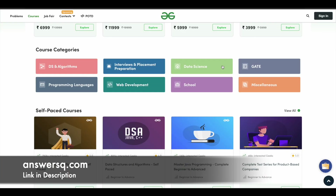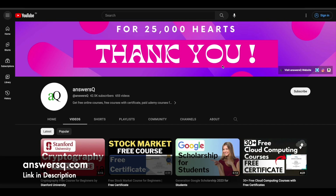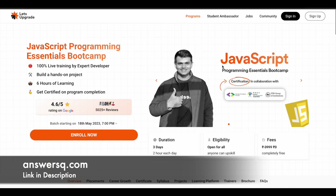Now let's move on and see the free certification courses offered by Let's Upgrade. The first one on the list is the JavaScript Programming Essentials Bootcamp Program. This is going to be a 3-day live training program where you have to spend around 2 hours per day, starting on 18th May 2023 at 7 p.m. IST.